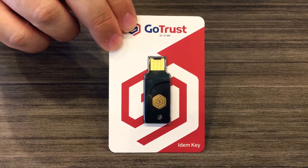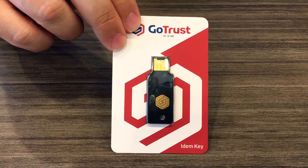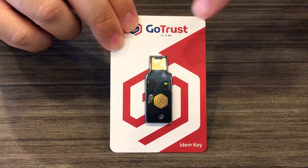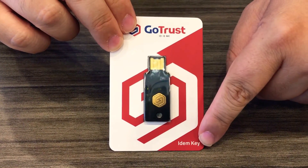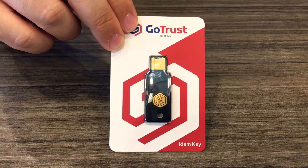And like I said, it's NFC compatible. So you definitely want to check this out on Amazon. I'll have the pricing and all the information about this identification key below in the comments section. Thank you.